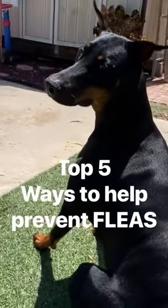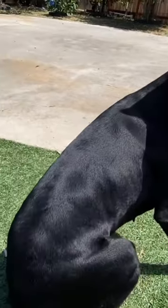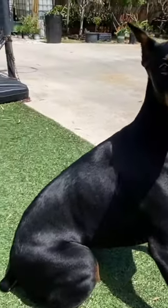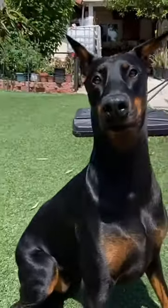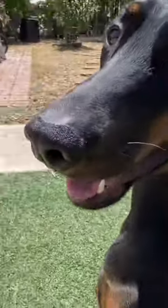Top 5 Ways to Help Prevent Fleas. 1. Regular Grooming. Brushing your dog regularly helps to remove fleas and their eggs from their fur. Additionally, it spreads natural oils throughout their coat, which also helps to repel fleas.